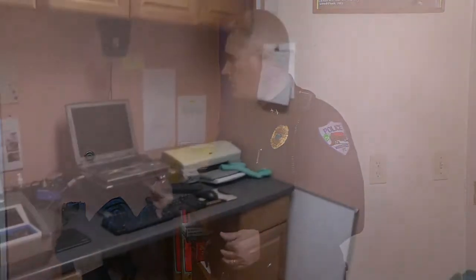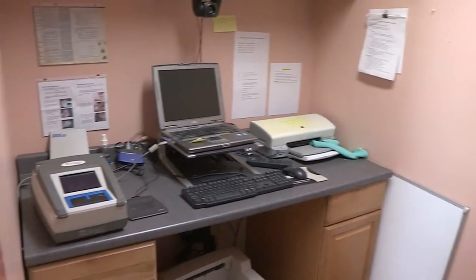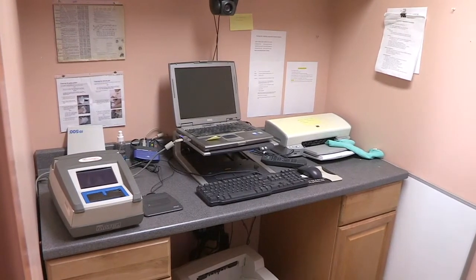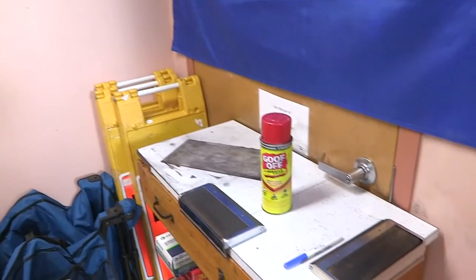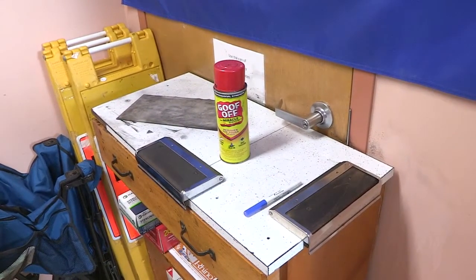The next room is our fingerprint and mugshot room, which also doubles as a storage room because of our lack of space. We have our inkless fingerprint system, but it doesn't speak to the state. The state system is called MorphoTrack — it's about an $18,000 piece of equipment with $3,000 a year in maintenance fees. If that system fails, we also have the ink system as a backup.